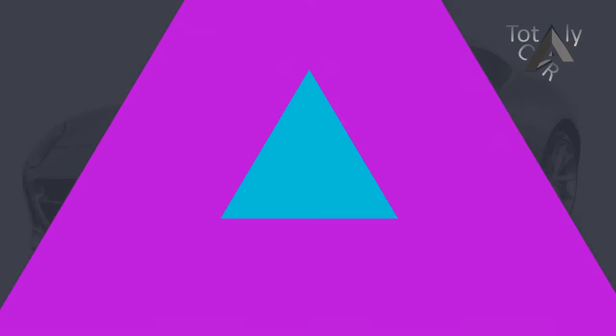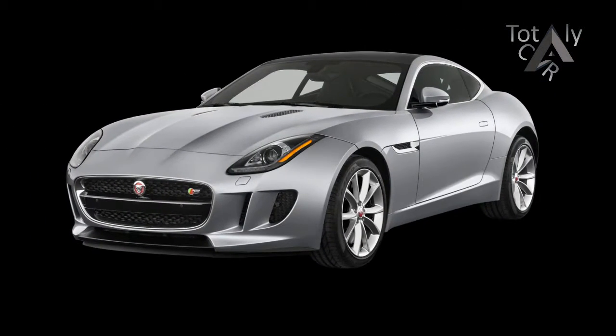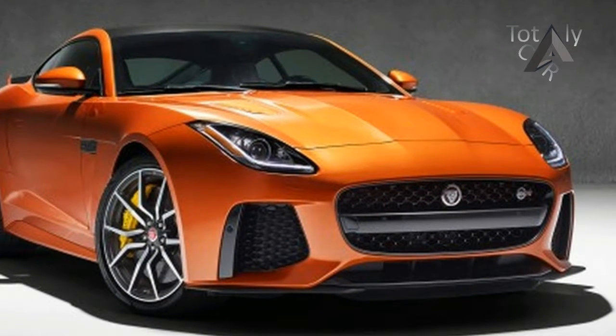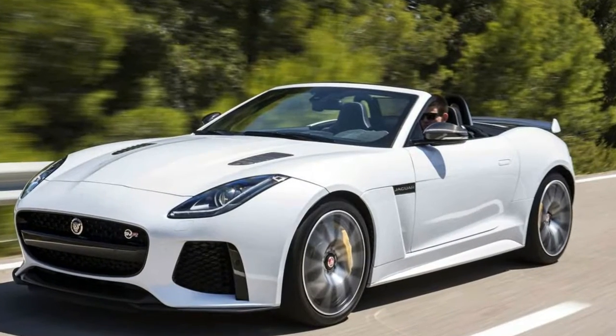Introduced in 2013 as a 2014 model, the F-Type is arguably Jaguar's first real sports car, as distinct from a Grand Tourer, since the E-Type seduced attendees at the Geneva Motor Show in 1961. Offered in hatchback coupe and convertible editions,